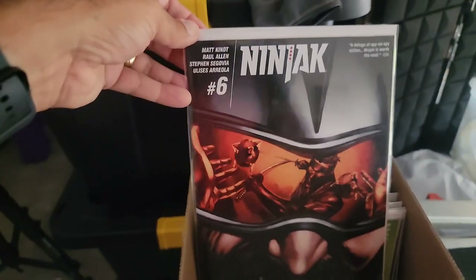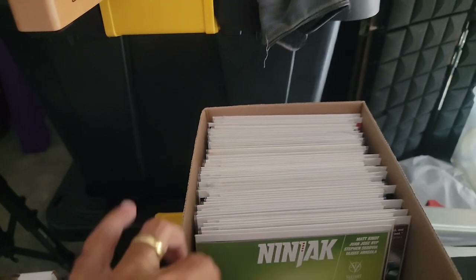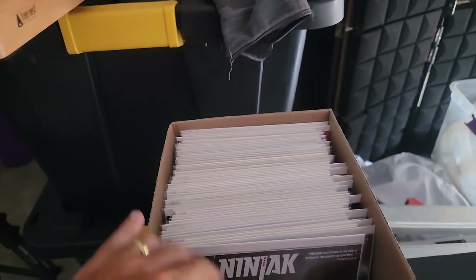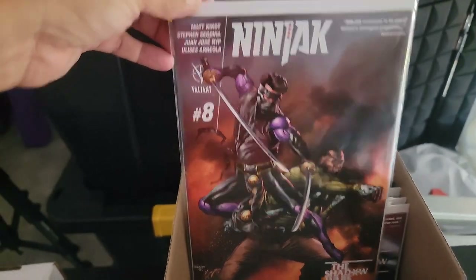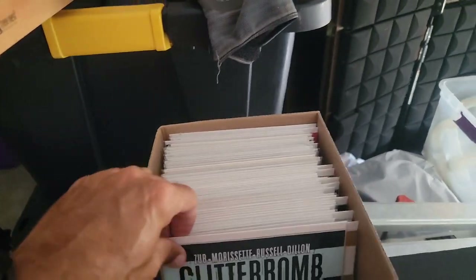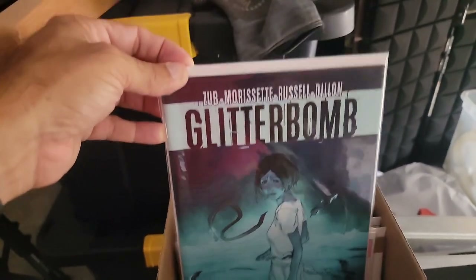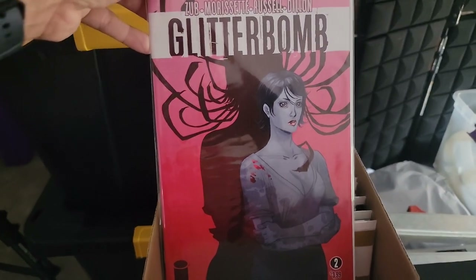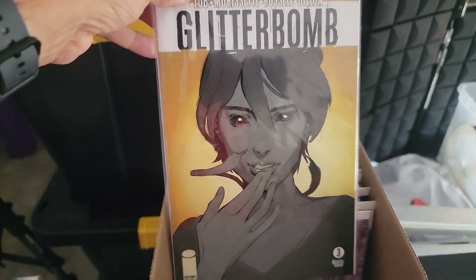Then we go to Ninjak from Valiant — issue six, look at that cover, that's cool. Issue seven — I remember reading this by Matt Kindt, awesome little run. Issue nine. And then Jim Zub's Glitter Bomb — couldn't quite remember what this is about, but it was different, that's for sure. Nice little mini, I think it was four issues. Issue three.